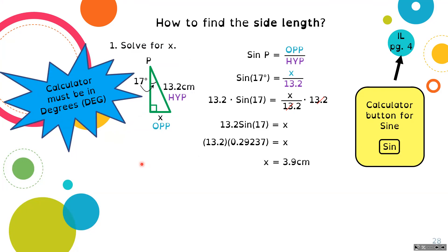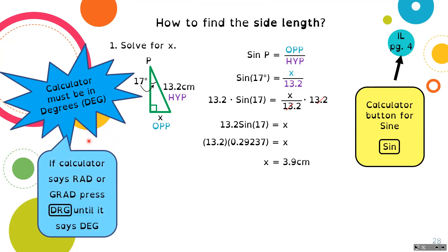Another thing to remember: your calculator must be in degrees. It must say D-E-G at the top of the screen. If it says R-A-D or G-R-A-D, that is the wrong unit of measurement and you're going to get the wrong answer. If it isn't in degrees, press the DRG button until it says degrees. This is super important — it's like measuring something in centimeters but using a ruler in inches: it would always be wrong because you're using the wrong units.